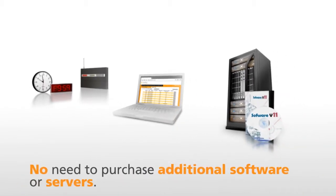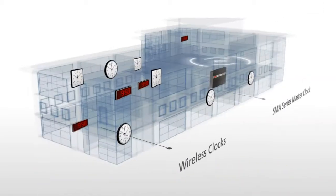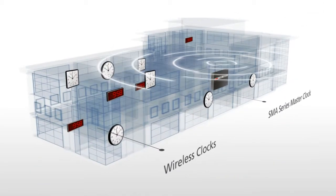Since the master clock receives all of this information, there is no need to purchase additional software or servers, saving money over the life of your system.